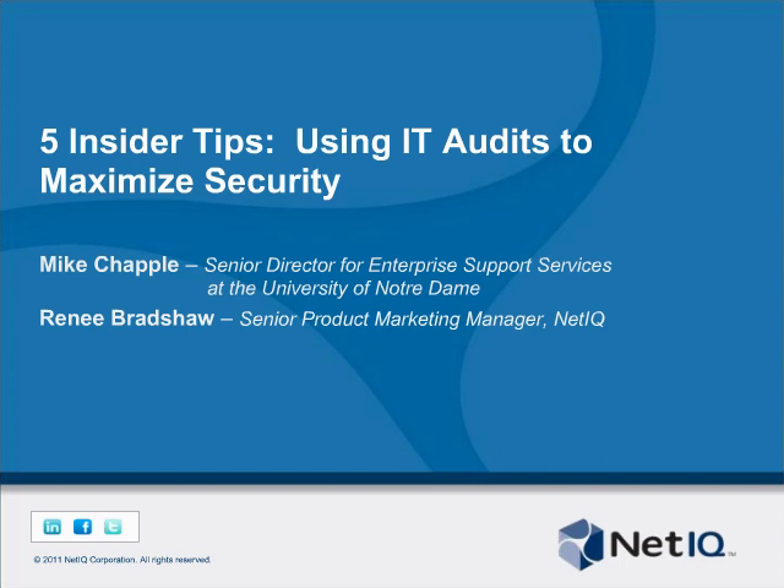Today we're very excited to have as our guest speaker Mr. Mike Chappell, the Senior Director for Enterprise Support Services at the University of Notre Dame.